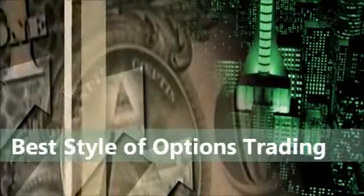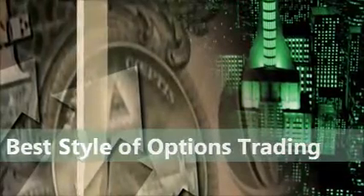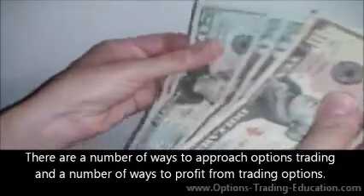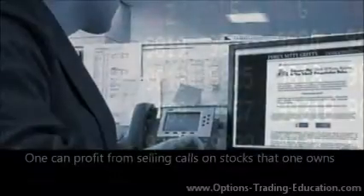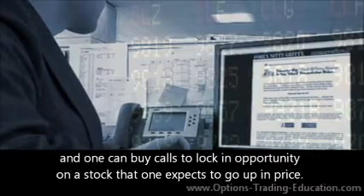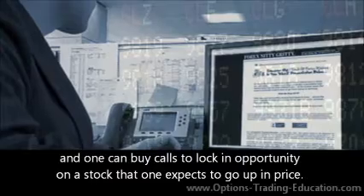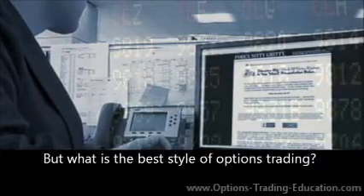Best Style of Options Trading, by www.options-trading-education.com. There are a number of ways to approach options trading and a number of ways to profit from trading options. One can profit from selling calls on stocks that one owns, and one can buy calls to lock in opportunity on a stock that one expects to go up in price. But what is the best style of options trading?